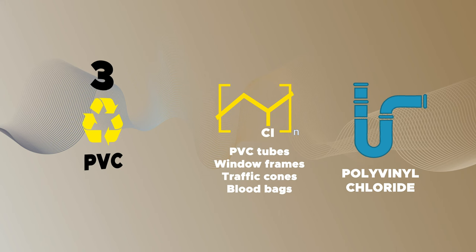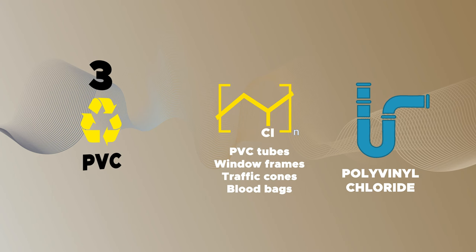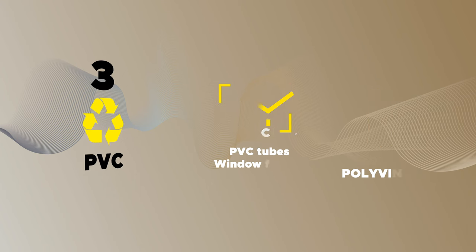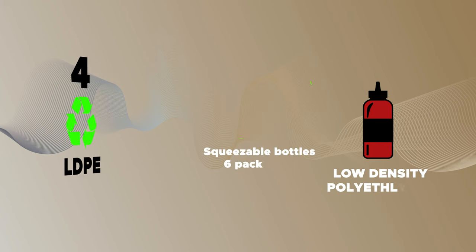PVC is a soft, flexible, and durable plastic that is not easily impacted by sunlight, water, or other harsh conditions. Due to this, it is commonly used across different industries, including construction, plumbing, and transport. Plastic tubing, toys, plastic trays, and traffic cones are often made from PVC.